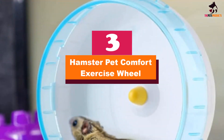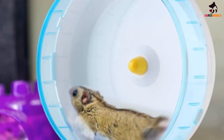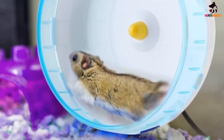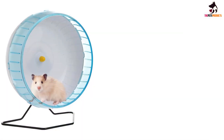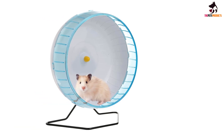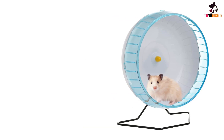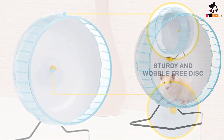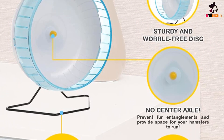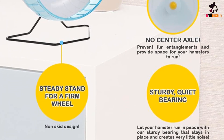At number 3, we have the Hamster Pet Comfort Exercise Wheel. This attractive hamster wheel is made from premium-grade PP material which is non-toxic to your little pet. It's also durable and won't break or crack during use or cleaning. You won't have any problems putting it together or taking it apart. It has a three-point seamless button design which makes it more stable and therefore safe. When your pet is having great fun and healthy exercise, you get peace and quiet because it has a quiet spinning mechanism. It's available in a 5-inch, 7-inch, or 8-inch version so you can pick the one that suits your hamster best.